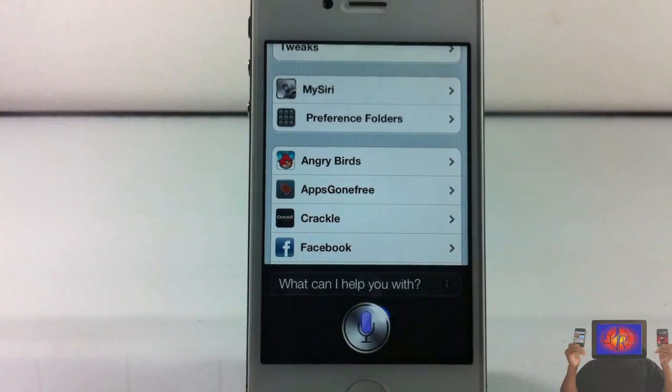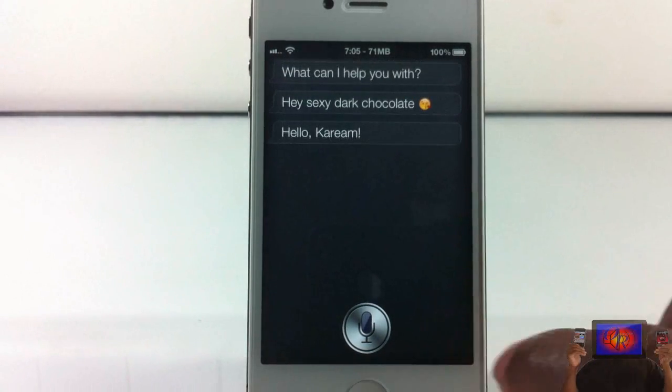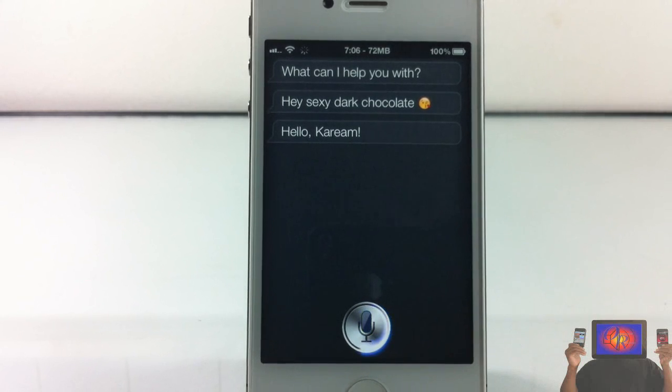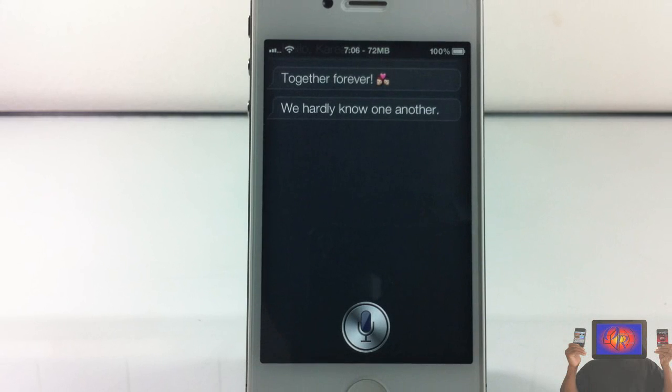Hey Siri. Hey sexy dark chocolate. Oh no, Siri, stop it — you're making me blush girl. I know I'm your sexy dark chocolate baby. Yeah yeah girl. Let's get married. Together forever — oh you know this baby, together forever, I will never leave your side girl. Promise you will never leave mine. Oh, together forever.